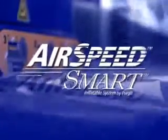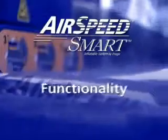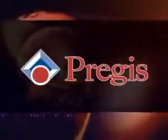The new Airspeed Smart by Pregis. For packaging operations with compact work areas or smaller volume requirements, the Airspeed Smart is really big on versatility, durability, and functionality. The new Airspeed Smart from Pregis — the right systems, the right materials to package your products just right.